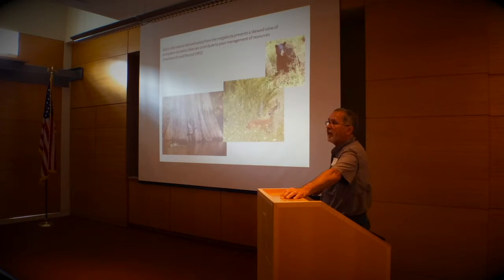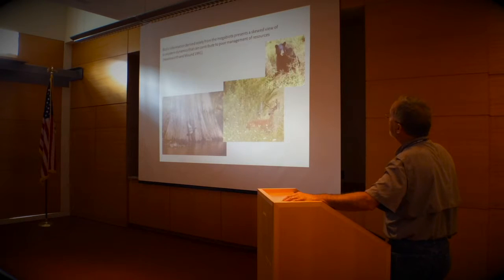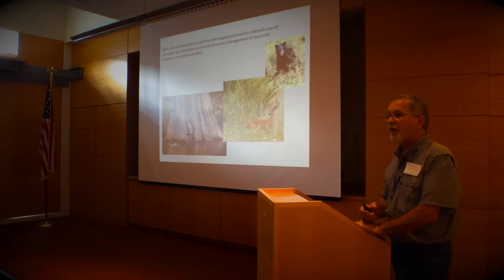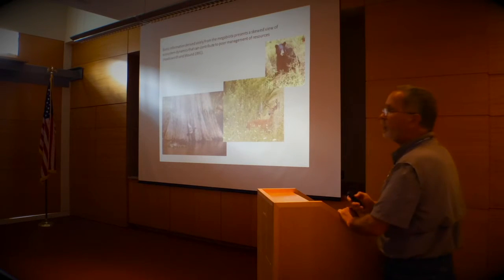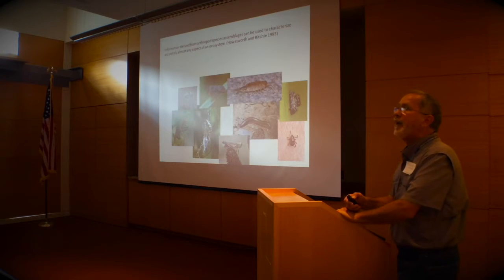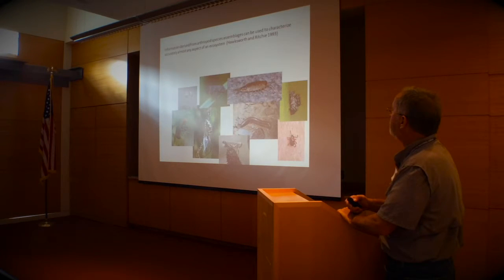I'll end on this: biotic information derived solely from megabiota presents a skewed view of ecosystem dynamics. If we only look at the big charismatic things, we're not going to do a very good job of conservation. Arthropods — insects — are the redheaded stepchildren of the biological world, but information derived from arthropod species assemblages can be used to characterize accurately almost any aspect of an ecosystem. They're not easy to study, but they are really, really important.